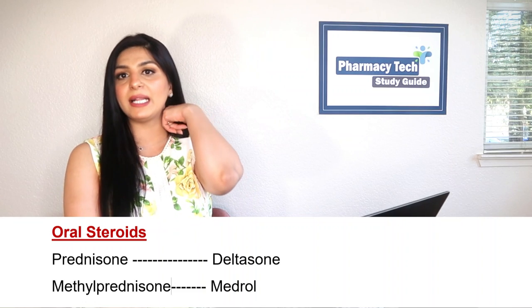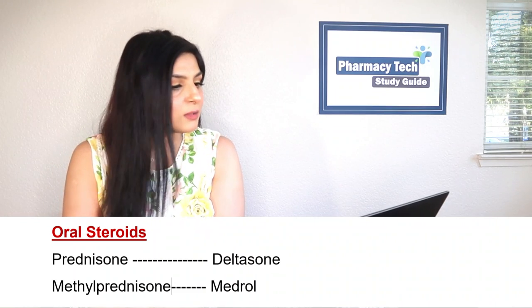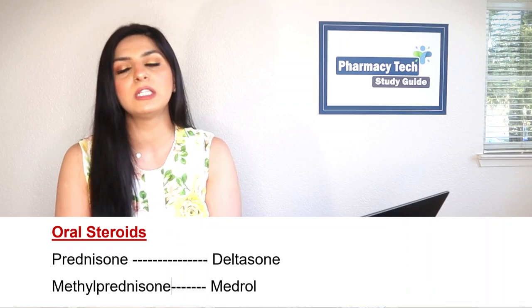Next, let's talk about oral steroids. Steroids are used as anti-inflammatories and to help normalize body hormones. Common ones include prednisone — brand name Deltasone — and methylprednisolone — brand name Medrol. Medrol is very commonly prescribed as a Medrol Dose Pack: six tablets on day one, five on day two, decreasing by one tablet each day until you reach one tablet a day.